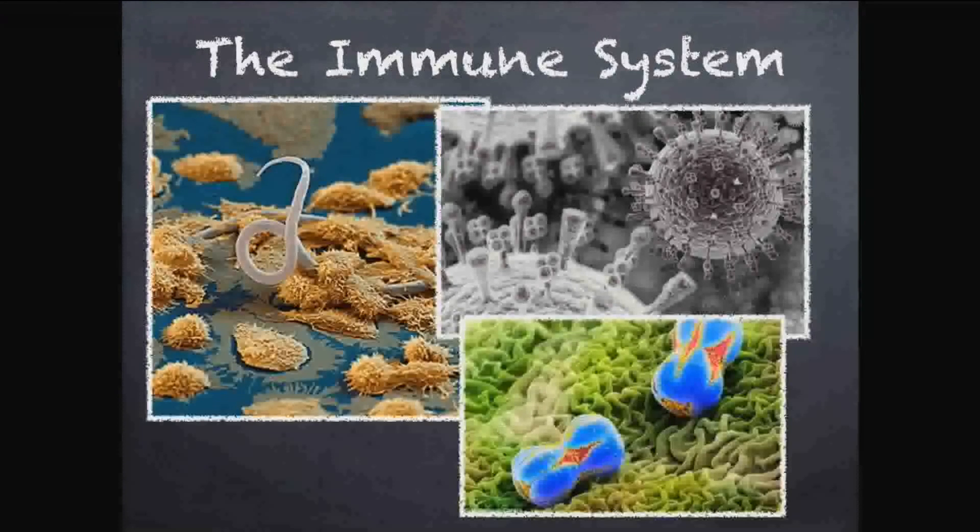Hello everybody. Today we're talking about the immune system, which is one of my favorite topics. The immune system is a body system — a series of specialized cells and tissues in your body that fight infections and keep you healthy.